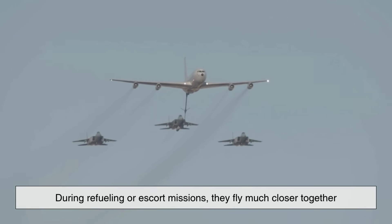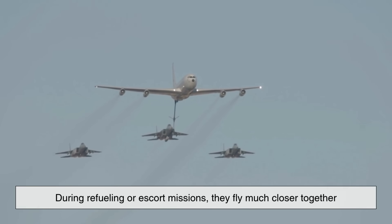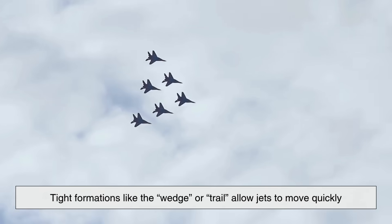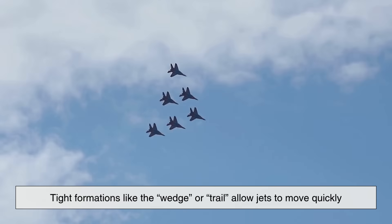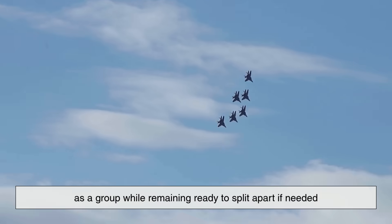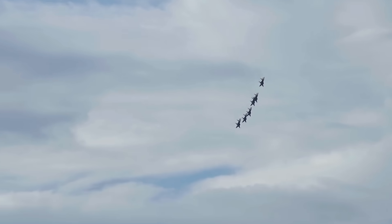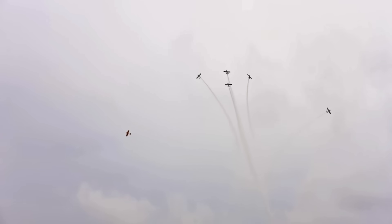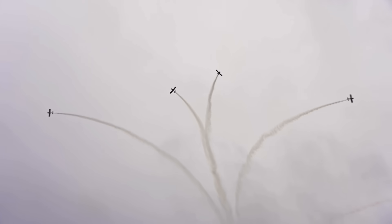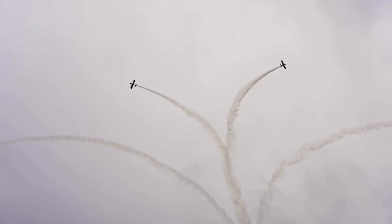In contrast, during refueling or escort missions, they fly much closer together. Tight formations like the wedge or trail allow jets to move quickly as a group while remaining ready to split apart if needed. These formations can shift in seconds depending on the threat, showing just how adaptable and dynamic formation flying really is.